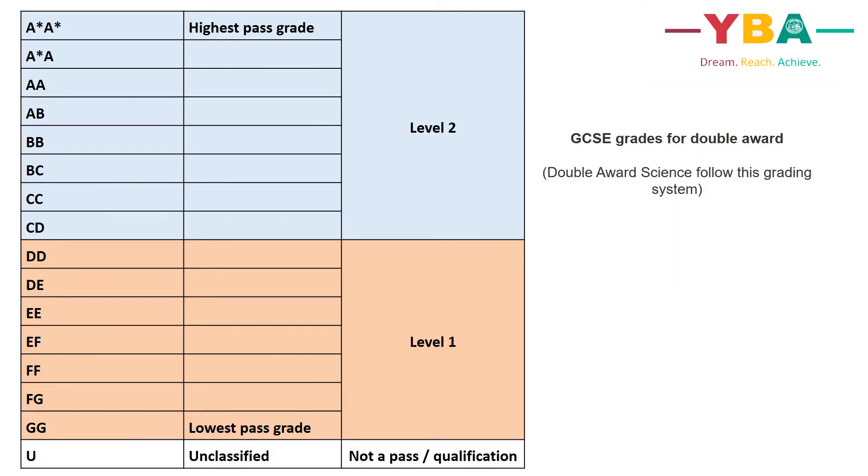Some courses have double grades — for example, double award science — where double A star is the highest pass grade and double G is the lowest pass grade. Unclassified is again not a pass or a qualification.